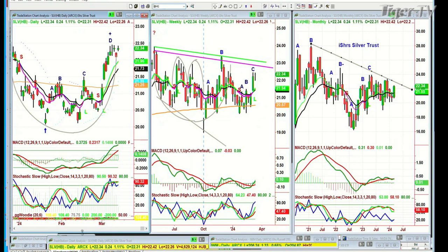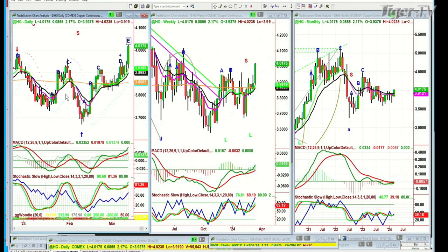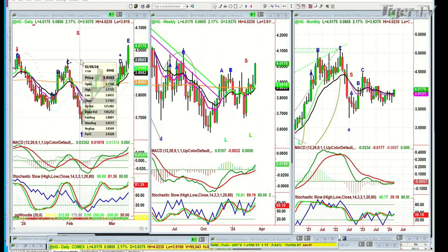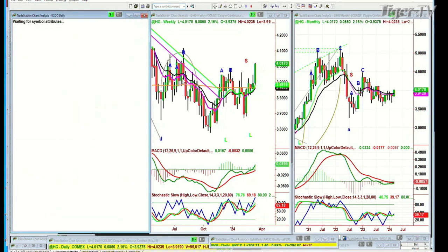Let's look at high grade copper. What a strong move — it's telling us about economies around the world. Leg E in the daily chart gone above the left side, right side price-time match. Continuous contract back in December/January, up just under four. And here it is at 4.01 — just two or three days ago I was saying it's got to get to 3.96, 4.01, and there it is. That's a new leg C in the weekly chart. Let's look at SCCO — Southern Copper — big breakout to the upside, up 5 at 92.61. Very good.